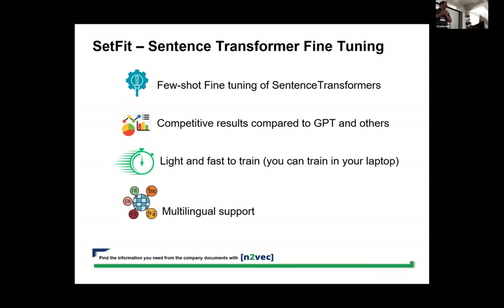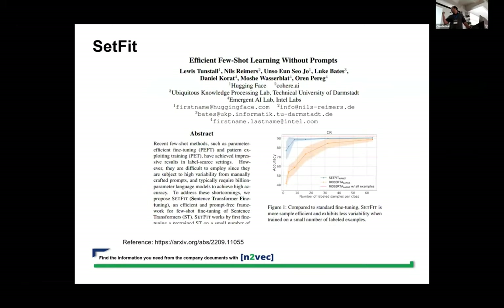The idea behind SetFit is that it can do few-shot fine-tuning of sentence transformers, and it promises competitive results compared to GPT and others. It also promises to be light and fast to train. One of the authors said you can train it on your laptop — and it's kind of true. It also has multilingual support.